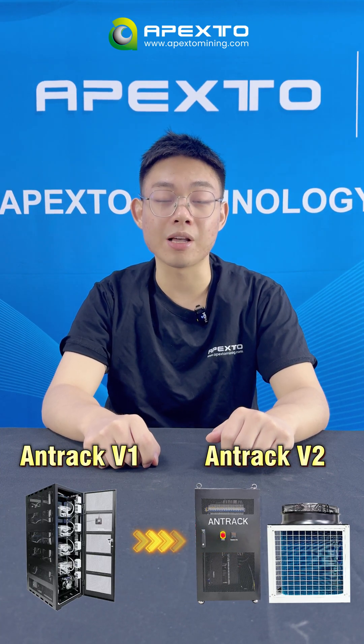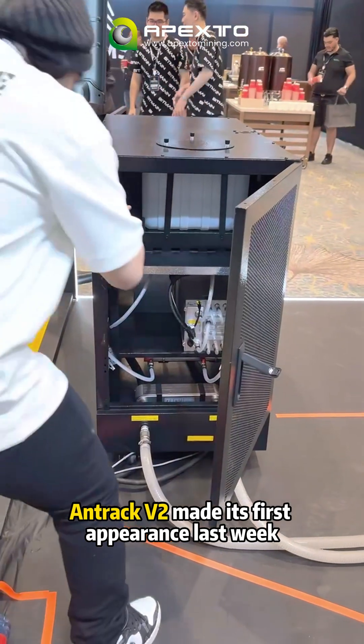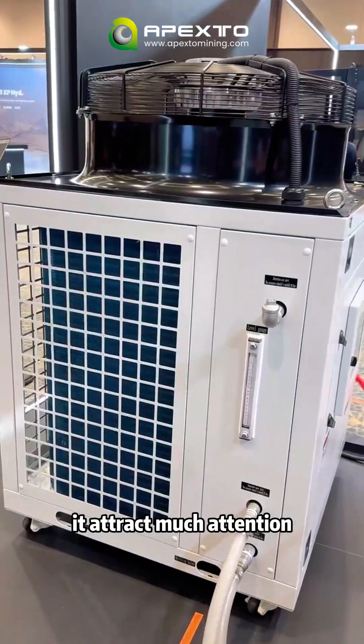It's totally upgraded from the previous model, V1. The Androck V2 made its first appearance last week at the WDMS 2025 event in Las Vegas, and it attracted much attention.